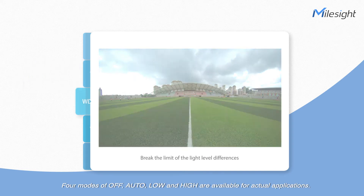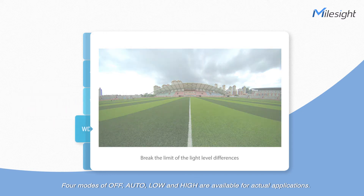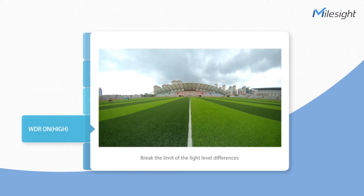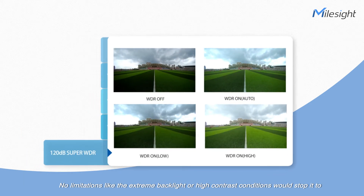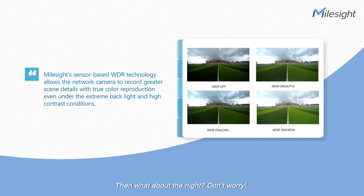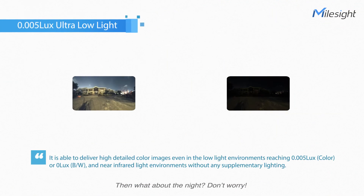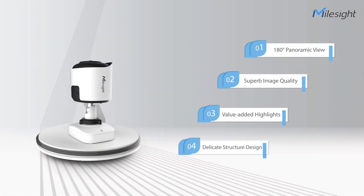The 120 dB Super WDR featured by the camera would take effect. Four modes — off, auto, low, and high — are available for actual applications. No limitations like extreme backlight or high contrast conditions would stop it from recording greater scene details with true color reproduction in the daytime. And the 0.005 lux ultra-low-light performance is ready to serve at night, making darkness visible to deliver high-detailed images.